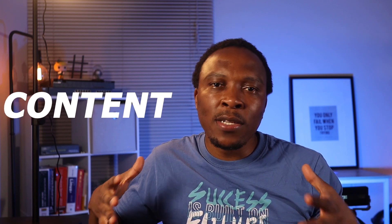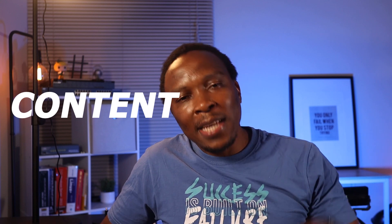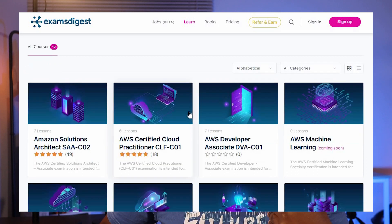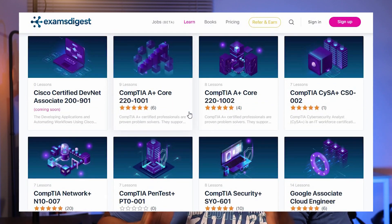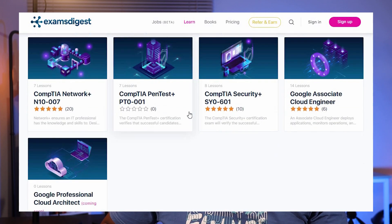Now, what do you get for that amount? What questions are covered? Exams Digest offers 13 of the most in-demand certifications on the market at the moment. You're looking at CompTIA A+, Network+, and on the Cisco side, you've got CCNA.